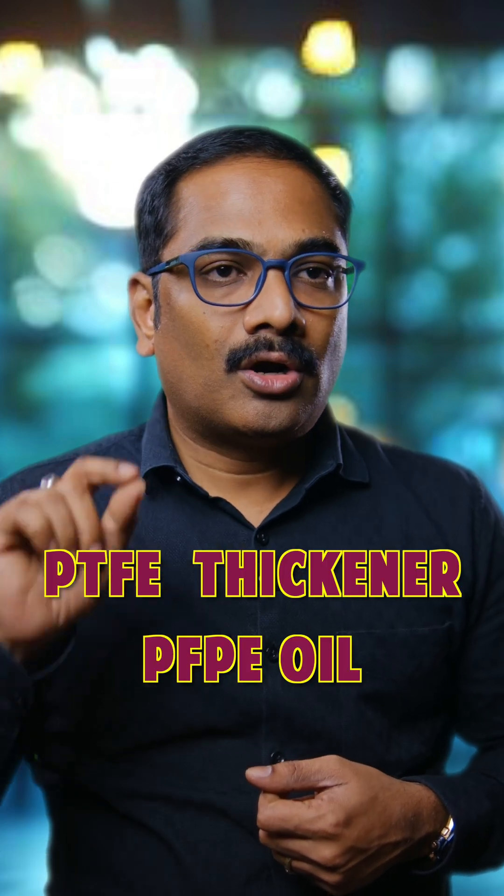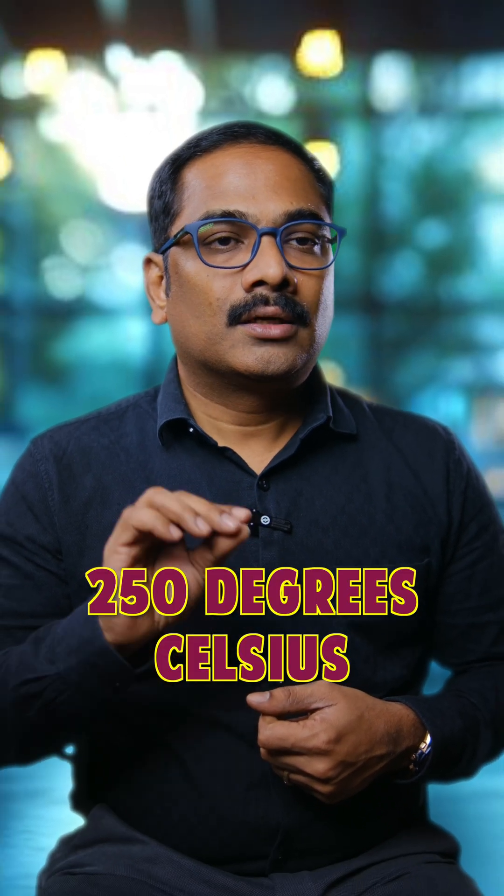For the grease, it should have a PTFE thickener with PFPE oil. Second, the grease must also withstand at least more than 250 degrees Celsius during operation.